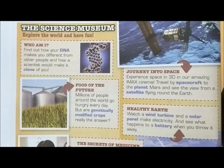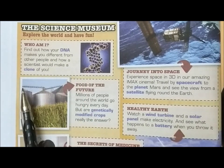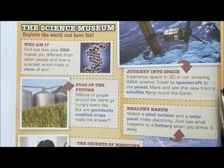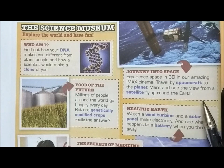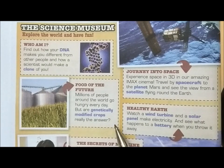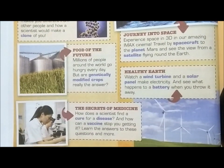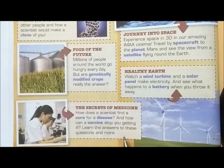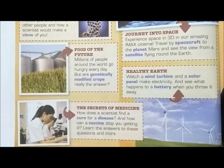Let's check out the blue words: DNA, clone, spacecraft, planet, satellite, genetically modified crops, wind turbine, solar panel, battery, cure, disease, vaccine. For Exercise 1, I would like you to do this in your vocabulary book.